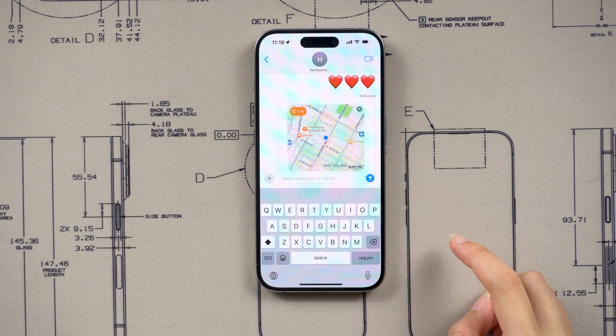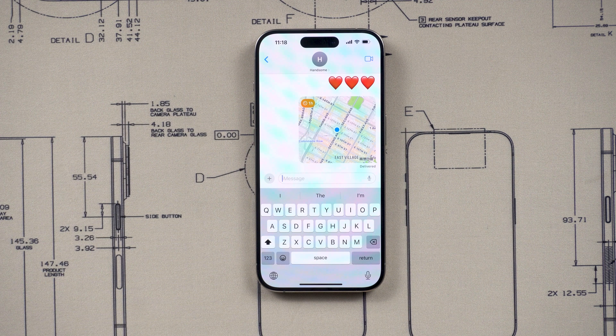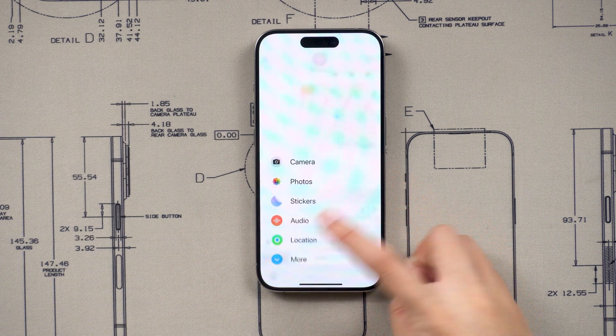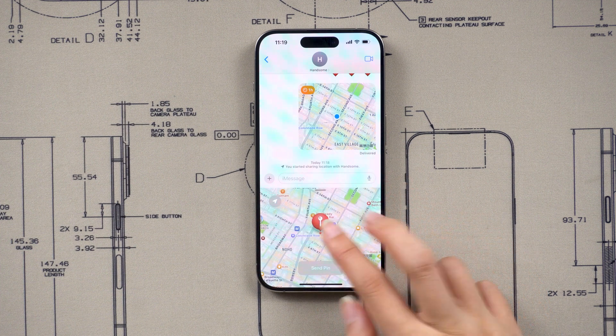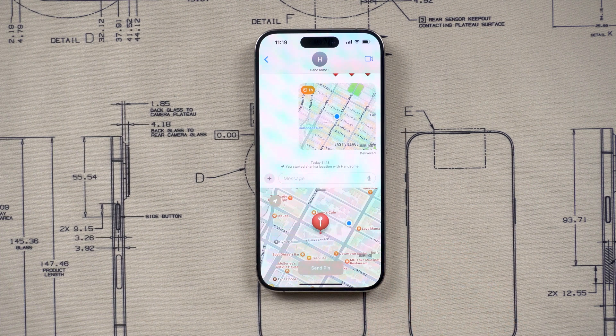Once you send it, the live map will go into that message thread. Both you and your friends can see your current location, including your movement route. You can mark a location by clicking on the pin in the upper left corner and then placing the pin on the map. Once you're happy with the location of your pin, tap on send pin.